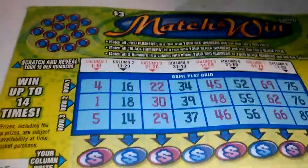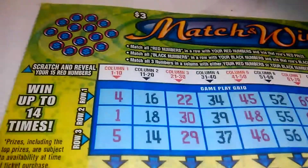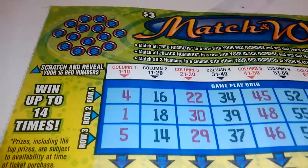What's going on everybody? I got a $3 match and win from the Florida Lottery. Ticket number 45. Let's see if we can get something here. The multiplier went up to 14 times — that would be really, really nice.